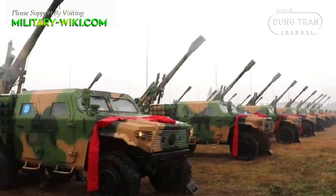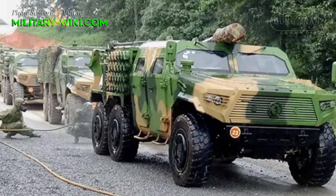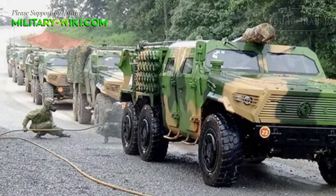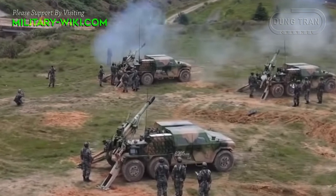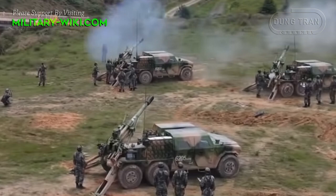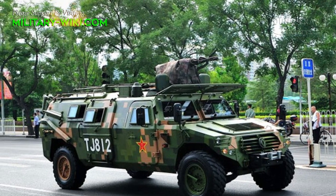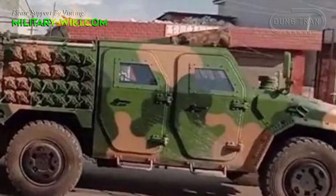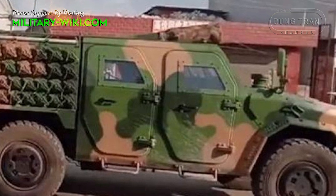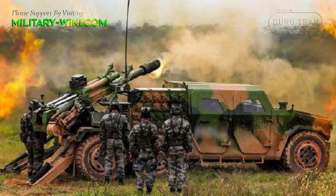Compared to the PCL-161, the PCL-171 is built on a much lighter platform, using a Dongfeng CTR-181A off-road chassis. Each battery consists of six PCL-171 guns, command vehicles, ammunition vehicles, reconnaissance vehicles, and other equipment. Some of the non-gun vehicles are based on Dongfeng Mengxi CTR-181A 4x4 armored vehicles, with at least two variants in service. The command vehicle has communications equipment, while the reconnaissance vehicle is fitted with a counter-battery radar system, including a radar antenna and an optoelectronic site mounted on an elevating mast.